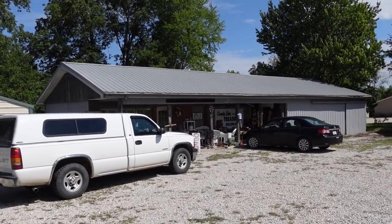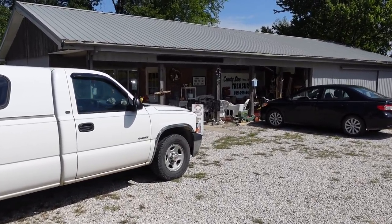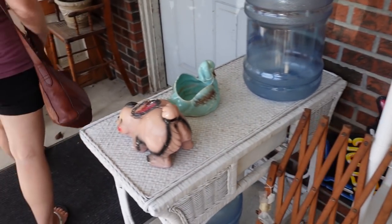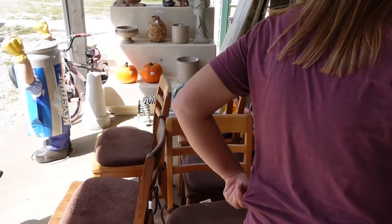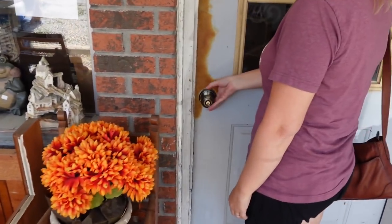This was once known as Misty's Honey Hole, but she has since shared her hole with all of us. They've got a little porch here with chairs. Let's go inside — I'm really excited.